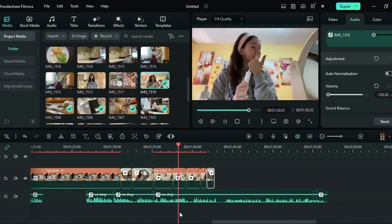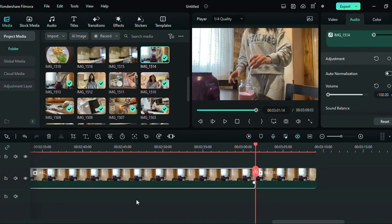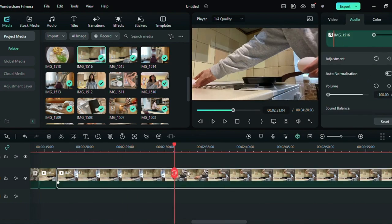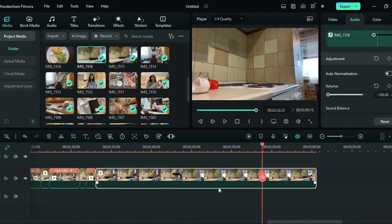I also just wanted to mention that I edited the whole video in Filmora 12, of course. I used some of the basic features, such as adding text and audio, sound effects, speeding up, and reorganizing the clips.